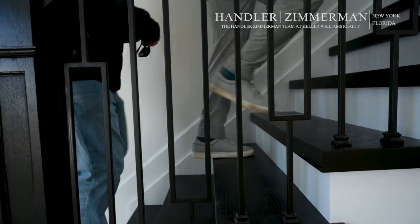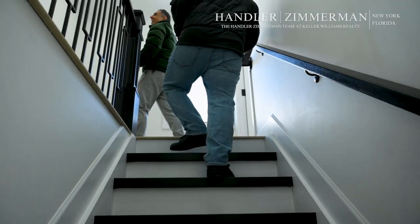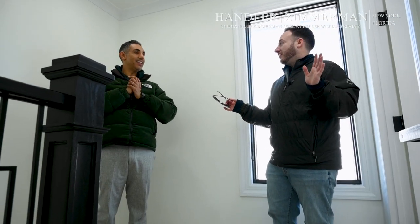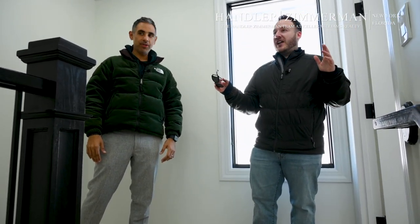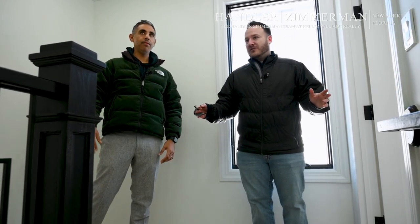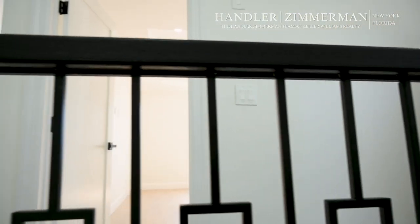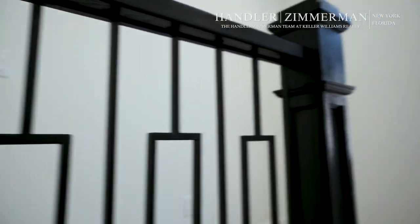The second floor never existed — it was a ranch when we first bought it. Let's go see what ended up becoming upstairs. So upstairs — never had one. The full dormer upstairs added two full bathrooms and three bedrooms. There's also an additional attic hatch above for full storage. Let's check out the primary suite.